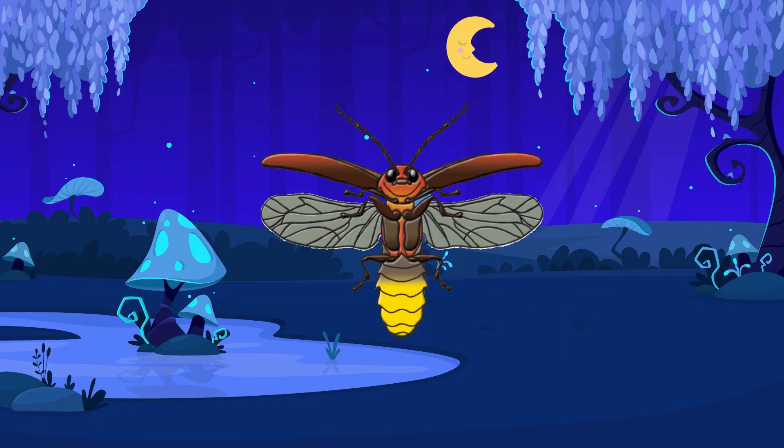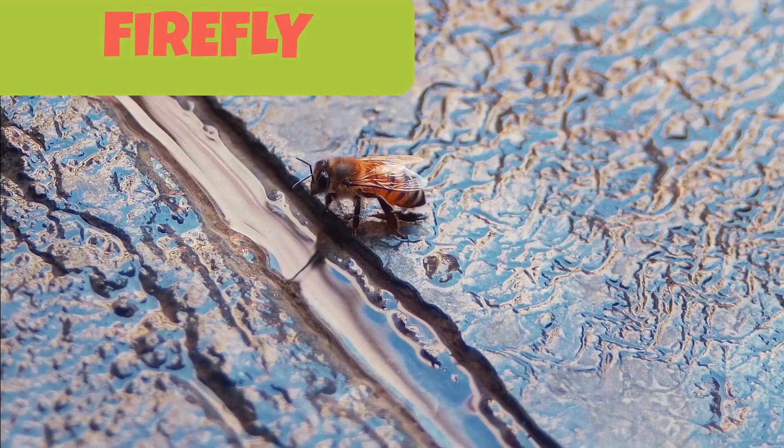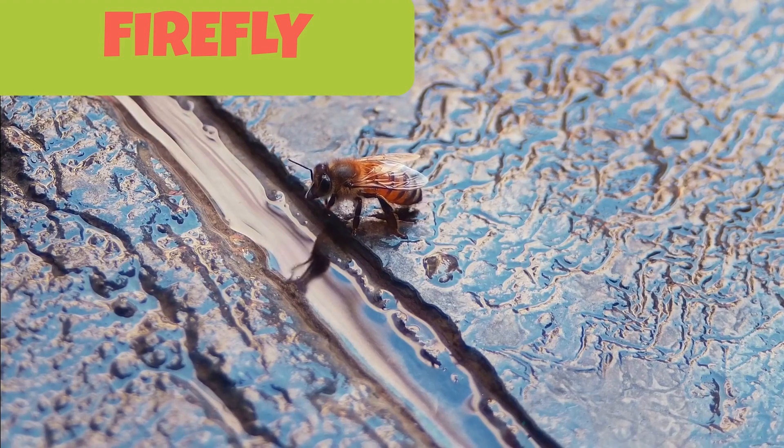This is a very interesting insect. It is known as a firefly. A firefly's lower body glows at night just like the stars. Amazing, isn't it?